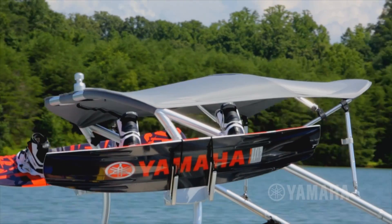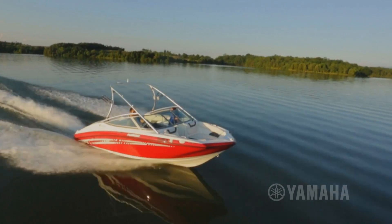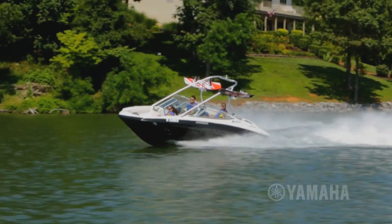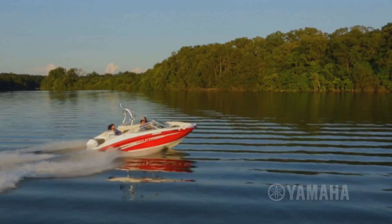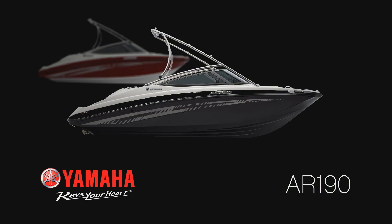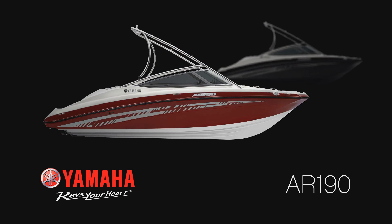With its total package of amenities including premium carpet and a trailer with swing-away tongue, Yamaha's number one selling AR190 is everything you expect from Yamaha at a price that competition can't touch. Available in black or maple red.